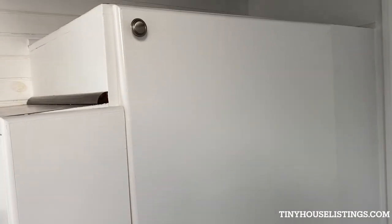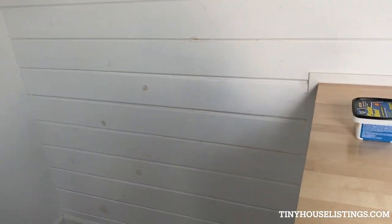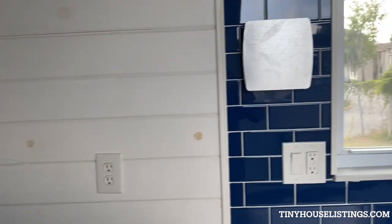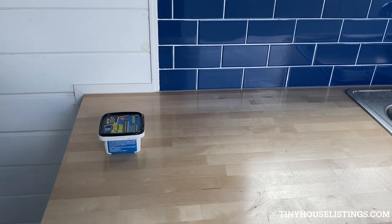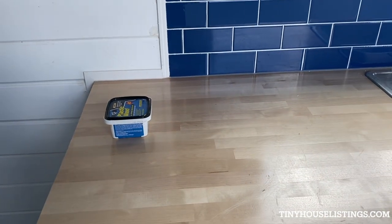Storage underneath the stairs. Another big closet of storage. Electrical panel. Area for a fridge or more storage if you'd like, with an exhaust system for a potential electric stove.